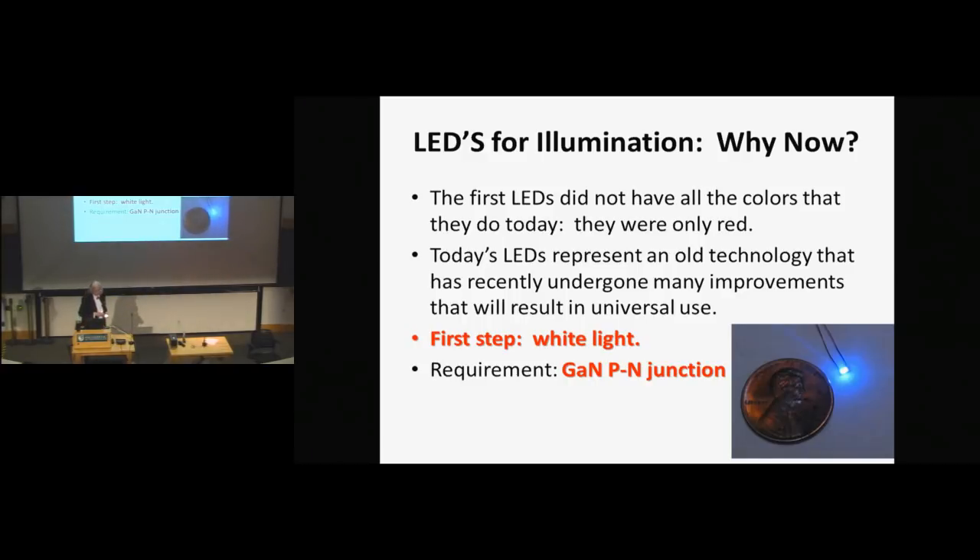What about illumination? LEDs for illumination is a brand new technology — it's not like incandescents at all. Fluorescents were introduced in the 30s. Now we're dealing with the first really revolutionary technology in illumination. The first LEDs did not have the colors they do today — they were only red. In order to have white light, you need to have blue, and LEDs just didn't make blue for a very long time.